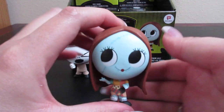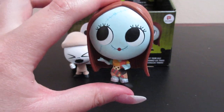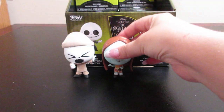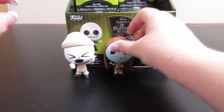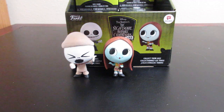We got Sally. She is absolutely adorable. Sally also doesn't want to stand quite on her own, so I'm going to leave her propped up there. See who we get next — so far we are doing really well.